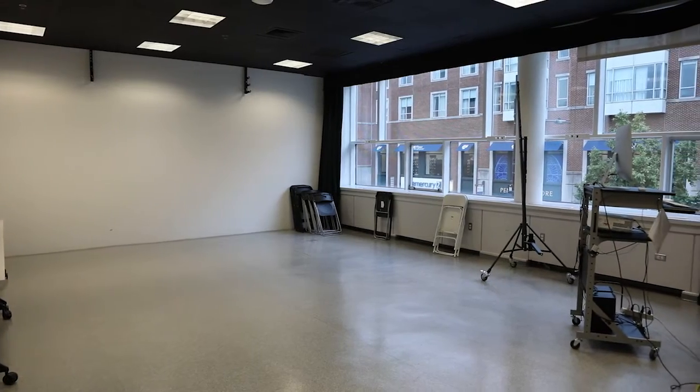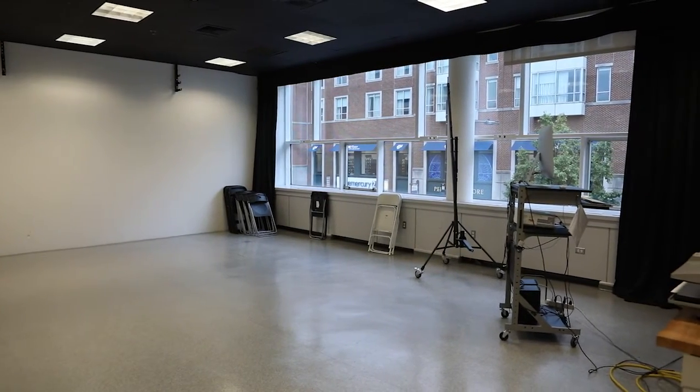Welcome. My name is Sam and I'm the photography video equipment room manager. We lend out equipment and maintain photography and video facilities for the Department of Fine Arts. Our patrons include students, faculty, and staff.